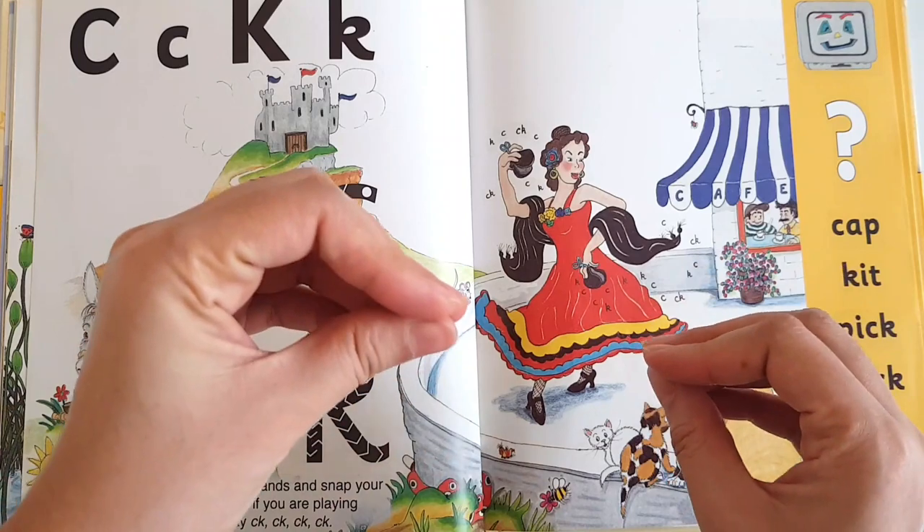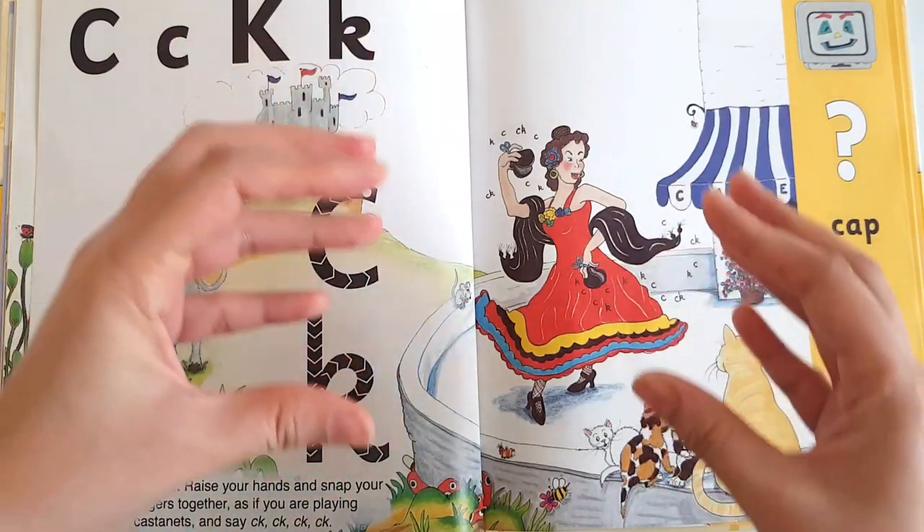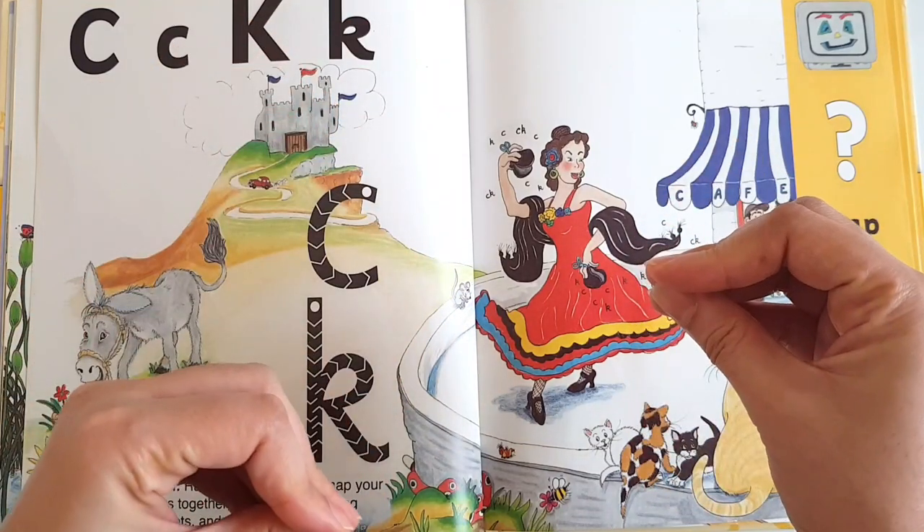Now, do you know how to click castanets? Let's do it like this. Can you do it like this?